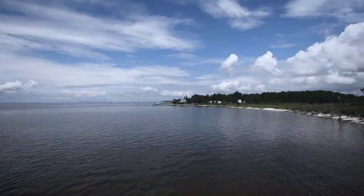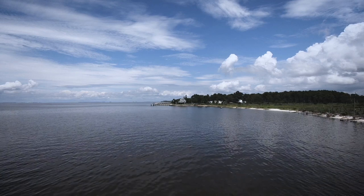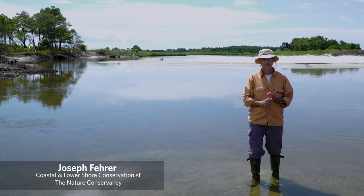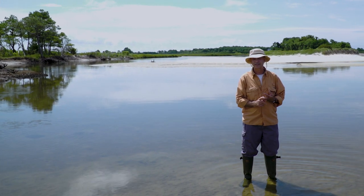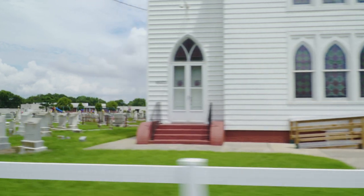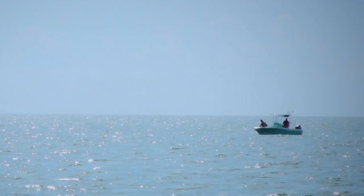I've been living on the Eastern Shore for the last 53 years. The Deal Island Peninsula is important. It's an area that's being affected by sea level rise, subsidence, and erosion. Deal Island is one of many, many small — I'll use the term fishing village, but that maybe doesn't quite capture it. They're communities of watermen.